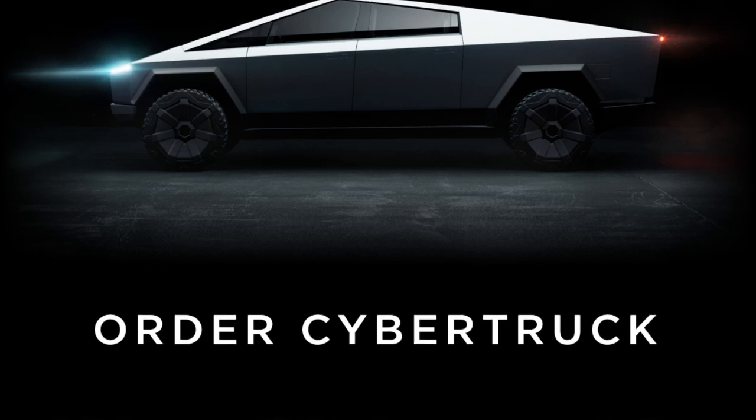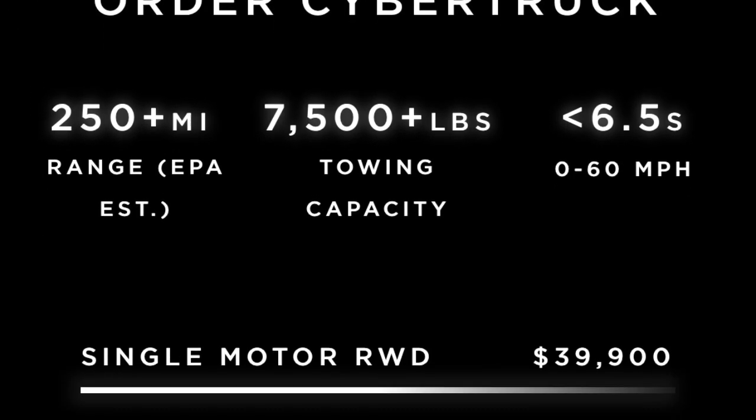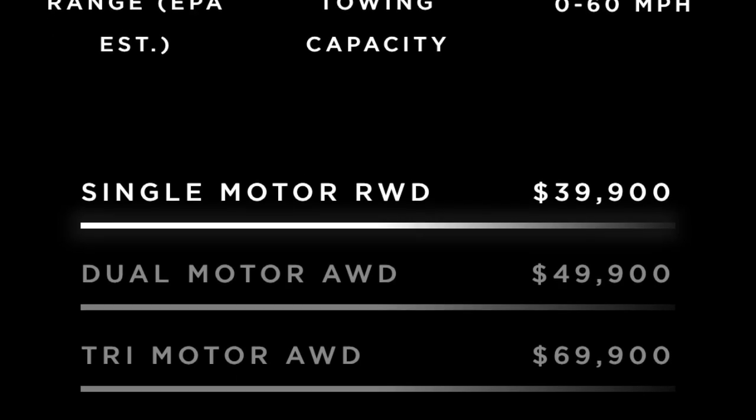People don't realize how affordable this truck is. You can get one at $39,000, which is basically what a regular truck sells for.